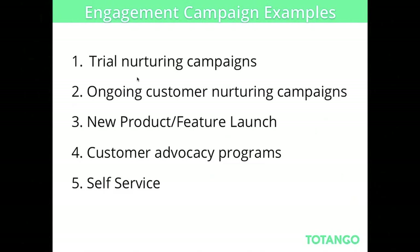Some of the engagement campaigns we'll showcase today are trial nurturing campaigns, ongoing customer nurturing campaigns, new product and feature launches, customer advocacy programs, and self-service campaigns. Let's drill down and get some more details about how other companies are actually doing this.